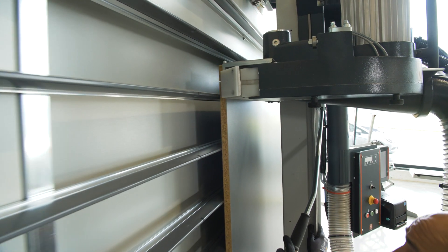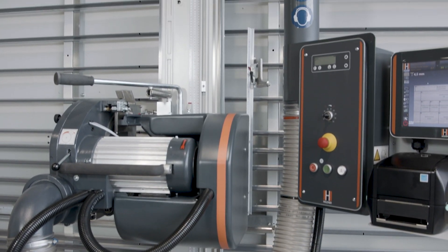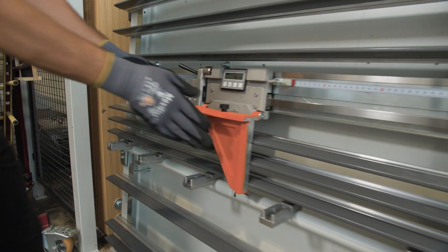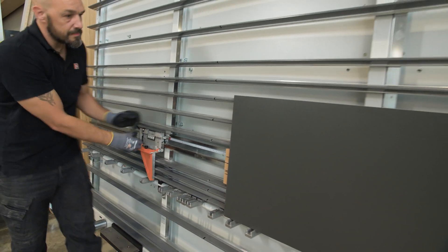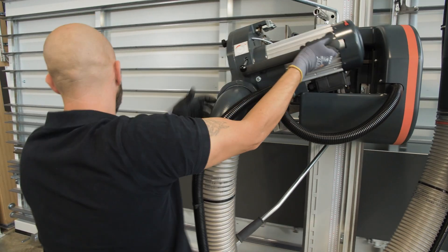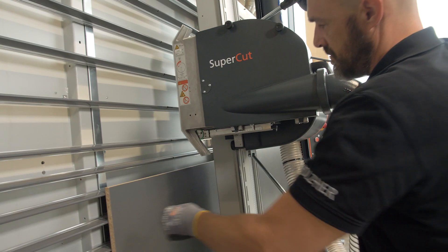Wood and plastics processing companies are confronted with highly complex materials and requirements on a daily basis. To meet these, they rely on stable and high-precision machine technology. Holzhair's vertical panel saws have been meeting these requirements for years. Joineries, carpentry shops, and carpenters rely on the uncompromising quality and experience of Holzhair saws.